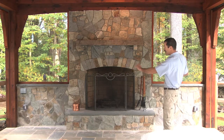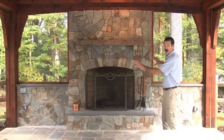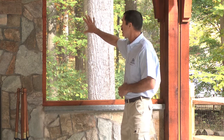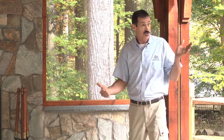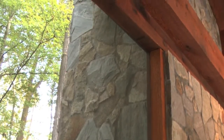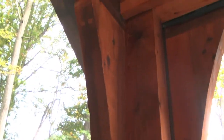We also created wing walls that allowed us, number one, to completely close off the pool equipment which is back behind all of this, and number two, to frame along these walls to create screen panels that really allowed us full closure and screen protection from bugs once the side panels have been dropped.